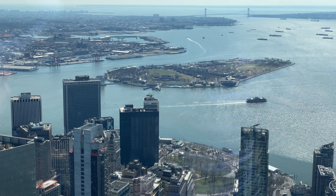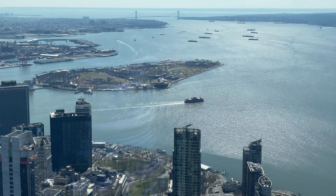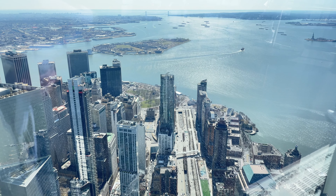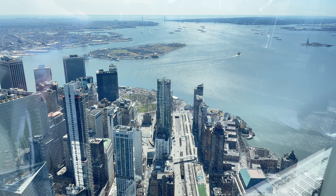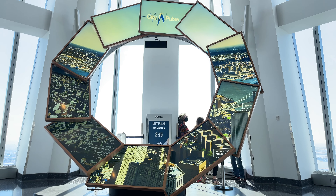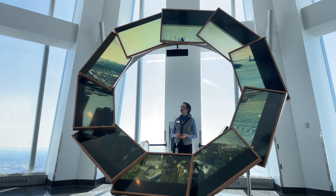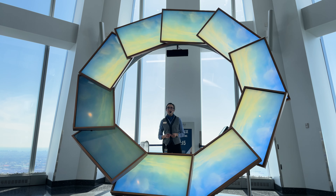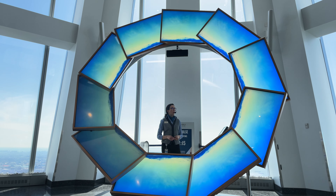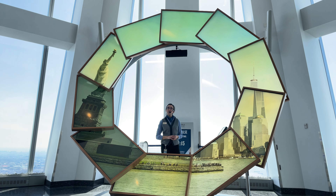The South Lookout offers beautiful views of the Upper Bay waters and the Statue of Liberty. There is, however, a fascinating installation indoors that's equally impressive as the views outdoors. This is the City Pulse, an interactive exhibit here at the observatory. Every half an hour, one of City Pulse's two ambassadors presents an informative show diving into New York City's history and culture. You can also interact with them and ask questions, as they have insider-level knowledge about the city.